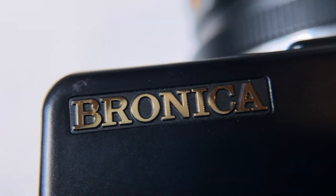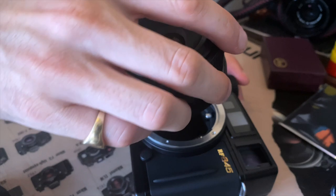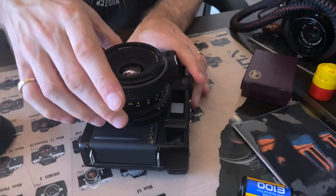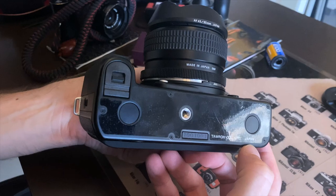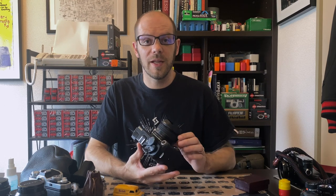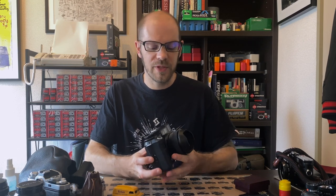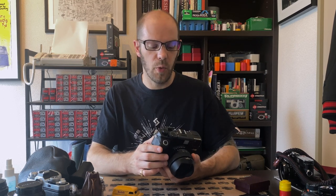Bronica, or as it's sometimes known as Zenza Bronica, made the RF645 as their swan song before the brand was shut down by the new owner Tamron. But before I talk about this camera, I want to talk a little bit more about Bronica, because it really was a great company with an incredible history in Japanese photography. It was founded by Zenzaburo Yoshino just after World War Two, and he really loved cameras.